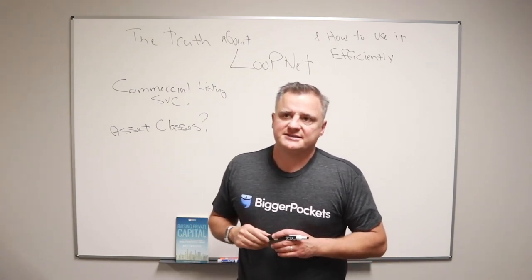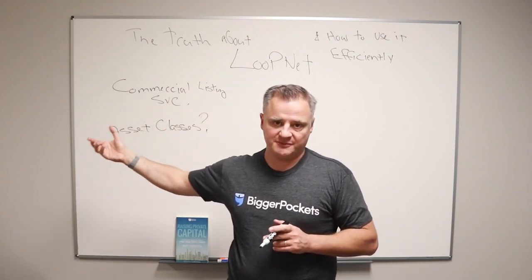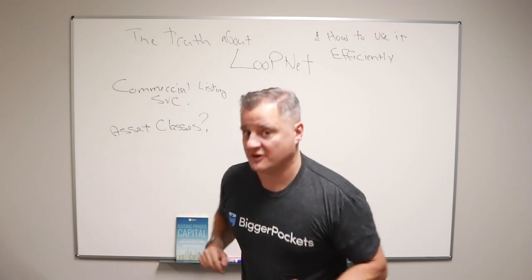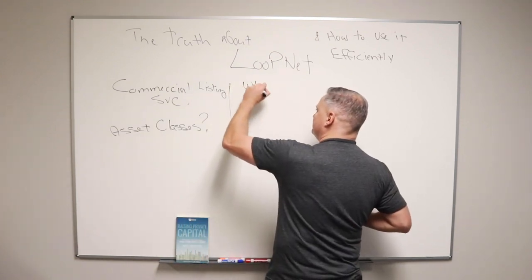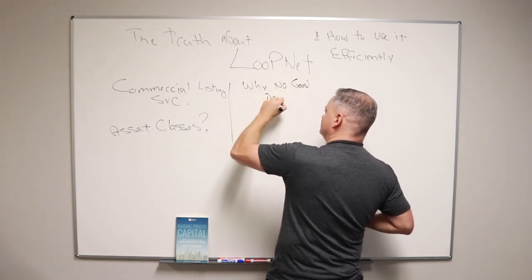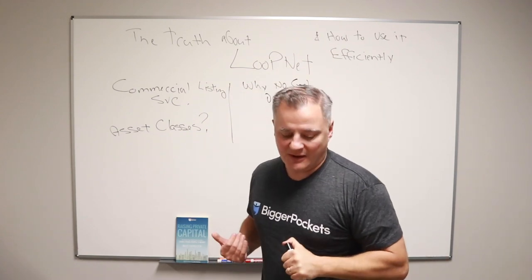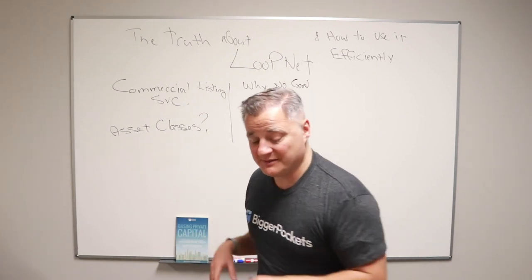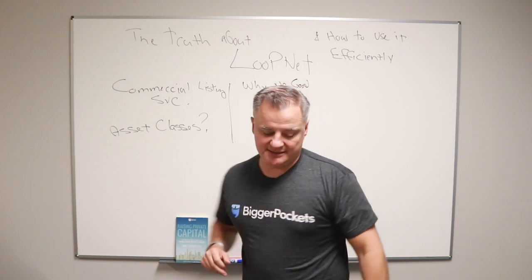So it's a place for brokers and people selling stuff for sale by owner on LoopNet. People say LoopNet doesn't have good deals — let's talk about why that is. Why bad deals? Why no deals? I'm not the CEO of LoopNet, but this is my opinion of why LoopNet has bad deals, or why it does not have all kinds of deals.